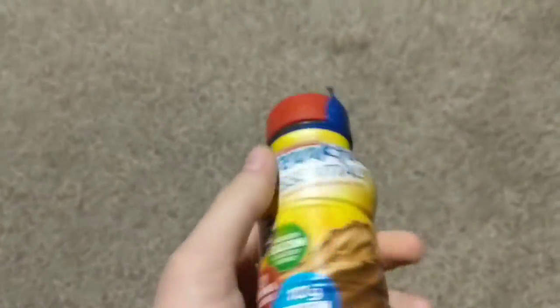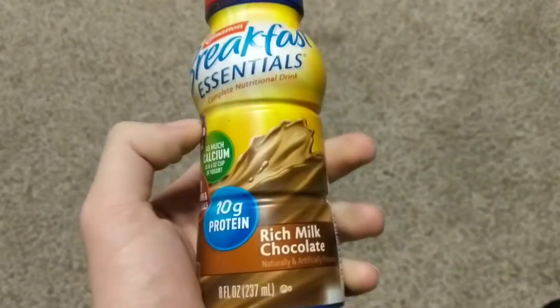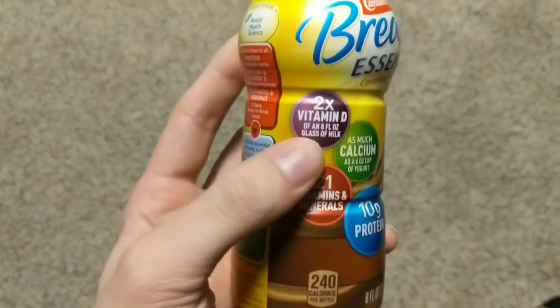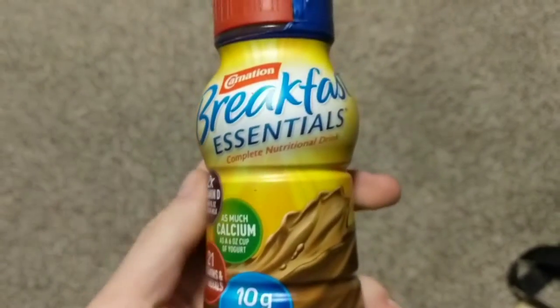Hey Creamer fans, Creamer Reviews back with another Creamer Review. This time something a little like a creamer. It's called Carnation Breakfast Essentials Complete Nutrition Drink. It's supposed to be a morning drink. It is currently 2:14 AM.